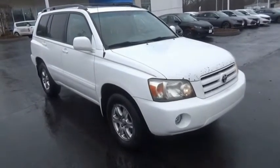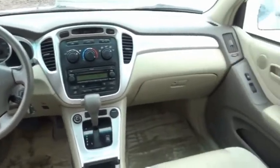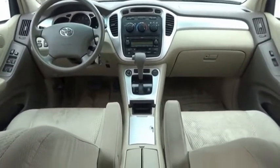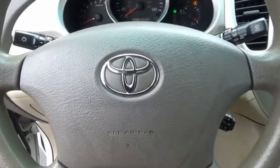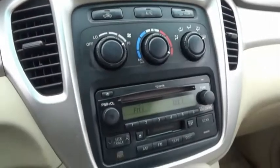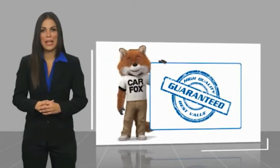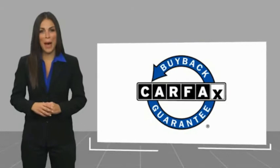So come in and take a test drive today. Here's another high-quality vehicle with a Carfax Vehicle History Report. Be sure to find a complimentary copy of this report online, or contact the dealership. This vehicle qualifies for the Carfax buyback guarantee.